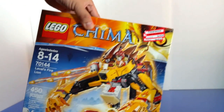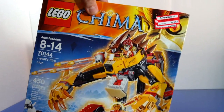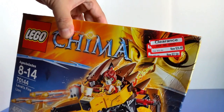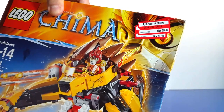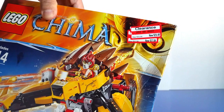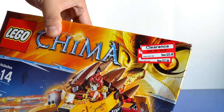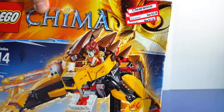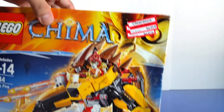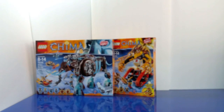There's another Chima set I found at Target — this is the Fire Lion by Laval. It was originally priced at $52.99, marked down to $37.99, and then marked down again to $26.48. You can't beat that — 50% off! I love 50% off markdowns, and if I get 70% off, wow, that's pretty amazing. So I got two Chima sets, and I also got the Ultra Agents.